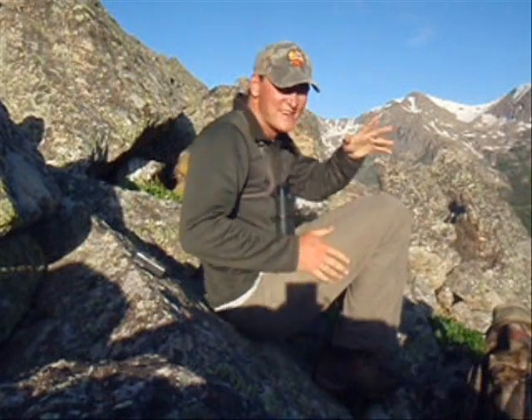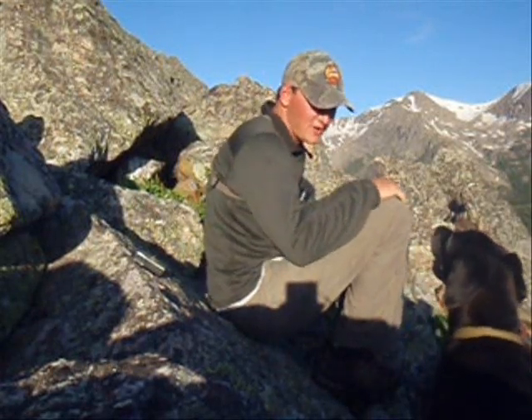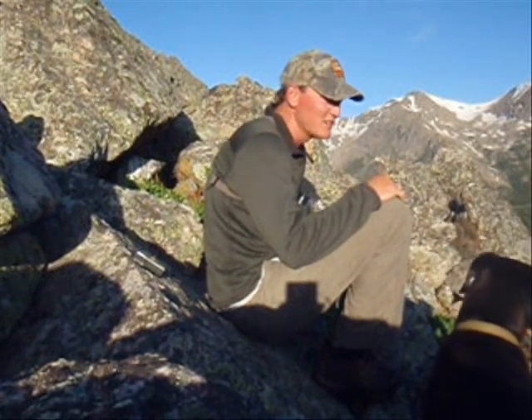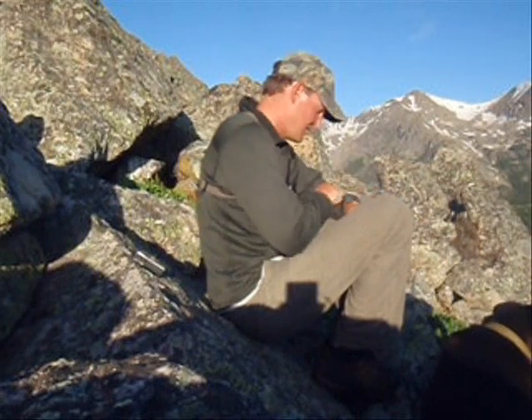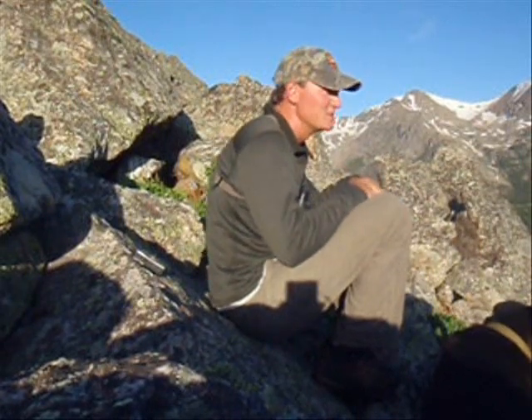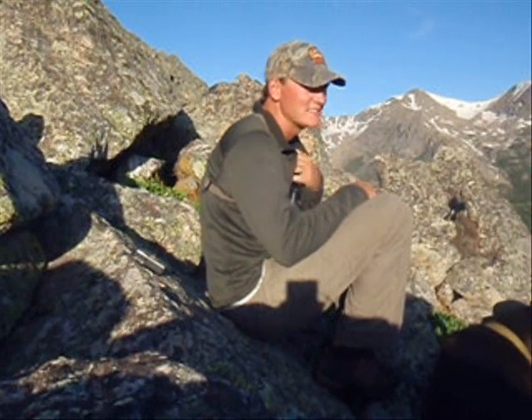Good morning. I'm Yannis. I'm going to do a little video diary of this year's hunt — hopefully the first big backcountry hunt for elk. Bud and I are here on the side of our local big mountain. It's a little late this morning, it's almost 7. The sun's been up for maybe an hour. Hopefully get a little glassing in.